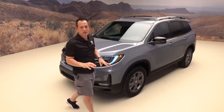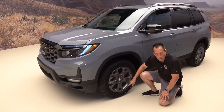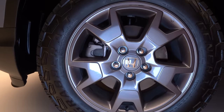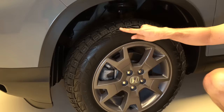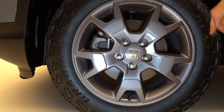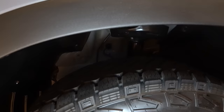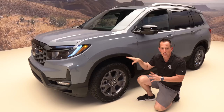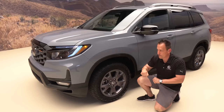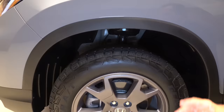Coming around the side, here's something new on the Passport. The Trail Sport gets updated wheels with a nice gunmetal metallic gray finish. You'll also notice General Grabber all-terrain tires — a real deal off-road tire appearing on a Passport for the first time. It's an 18-inch wheel, 245 width, 60-series sidewall with shielding all around to protect the sidewall. Honda reworked the suspension for improved wheel travel and bump absorption, retuning the chassis and suspension specifically for the Trail Sport for model year 2024.